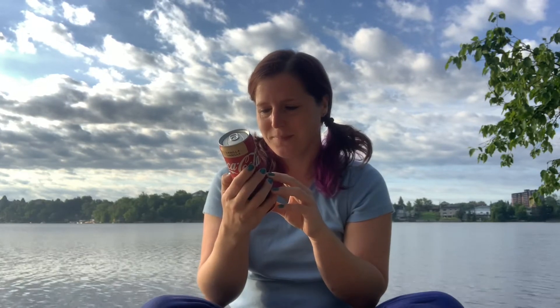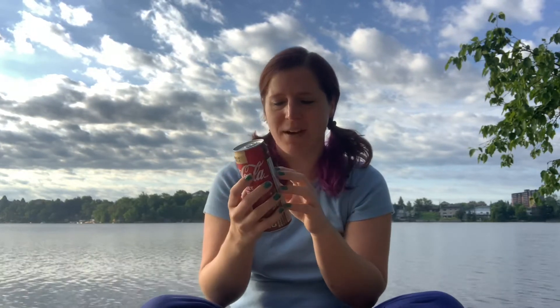The nutrition on the back, for anyone who wants it: per one can, 70 calories. 18 grams of sugar — couldn't tell you how much is in a regular coke, but I'm sure it's more than that. Also 18 grams of sugar, so that's funny — they're both about the same nutritionally.